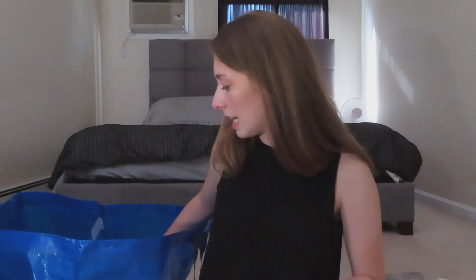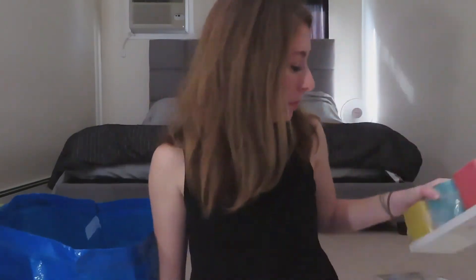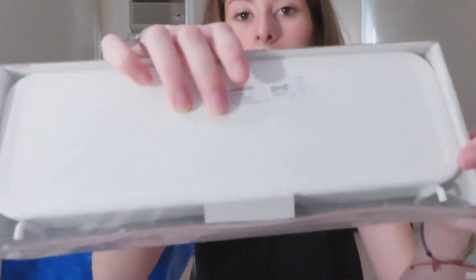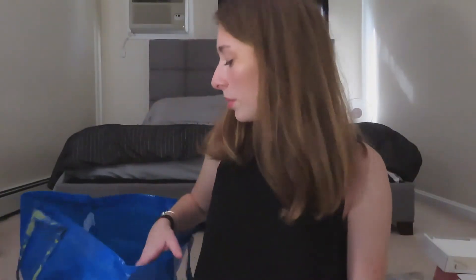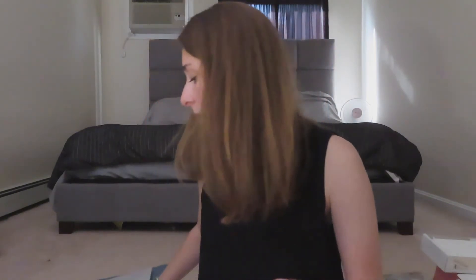Moving on to the second trip. These are the little cube things that hang on to the pegboard — super cute. I got two packs of these; they're just little cubes with little hooks at the back. I also got this white tray — it's a big one and a little bit shallower, so I figured I could put some things in there.